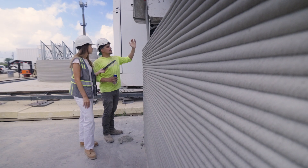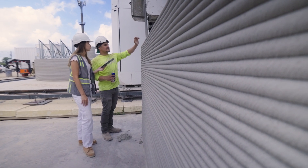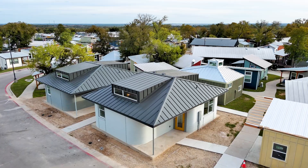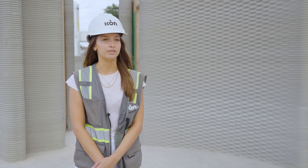At ICON we work with cutting-edge technology to provide solutions for problems like affordable housing through 3D printing, and I really do believe that this is the future of construction.